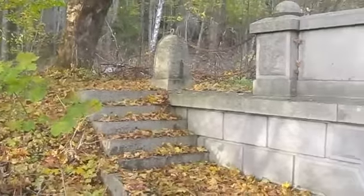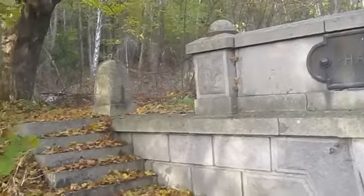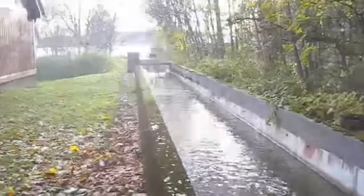And we're going to go find a staircase. This is so cool.